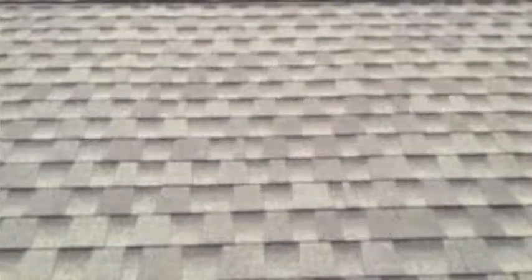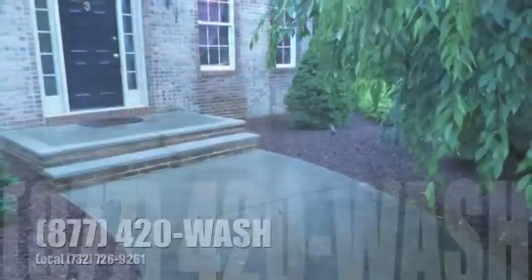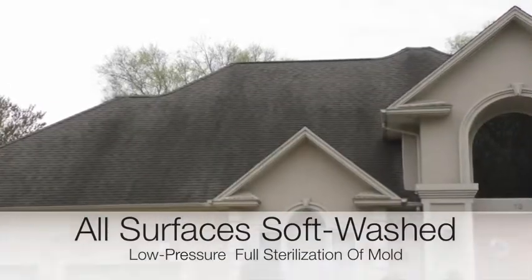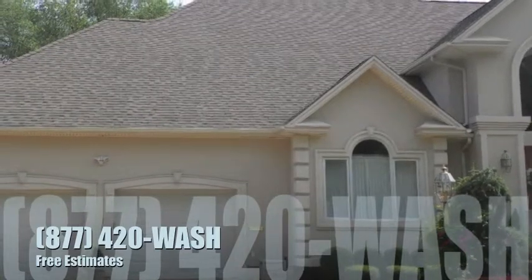This soft wash roof cleaning process can be used on all surfaces such as vinyl, stucco, windows, pool concrete, and even painted surfaces. It creates a 100% sterile environment free of mold, mildew, allergens, and general pollutants.